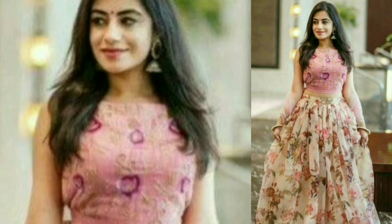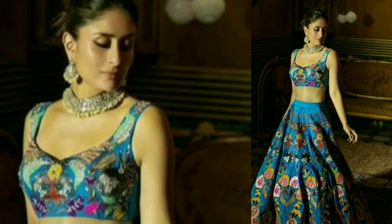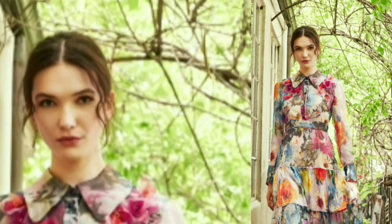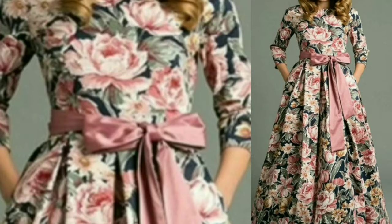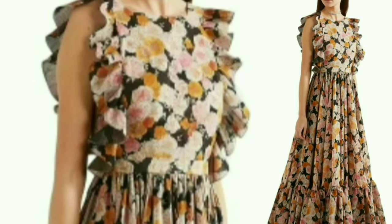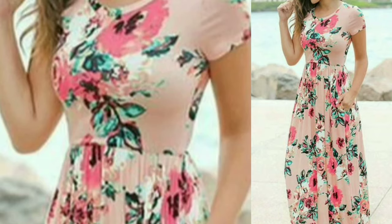The next way is a floral printed western dress. I really like it. I have a green Zara dress which is a floral print that I wear in monsoon and it looks very stylish. You can wear a short western dress or a long western dress with floral print, especially if you are going on vacation or to the beach.